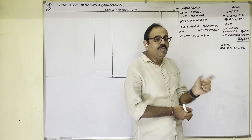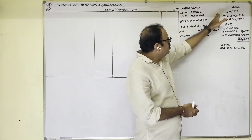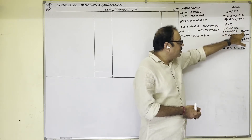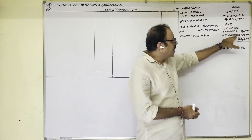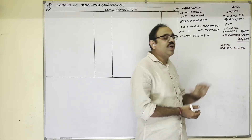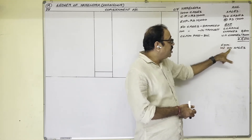So 850 minus 700 equals 150 cases are unsold. To sell these goods he incurred clearing charges 8500 and warehousing charges 17,000, so the consignee's total expenditure is 25,500. He is entitled to a commission of 10 percent on sales.